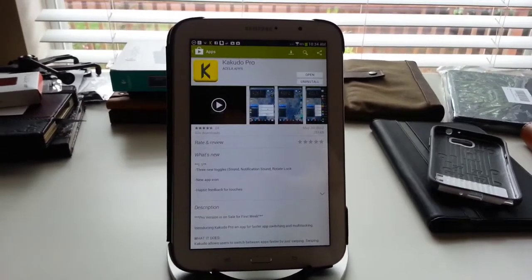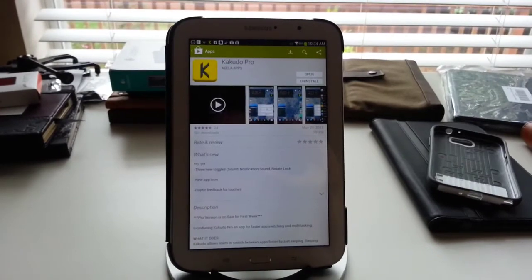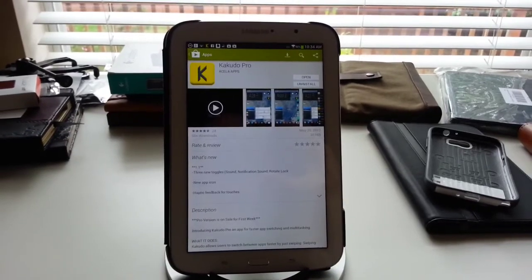So there it is. It's Kakudo Pro, or there is a light, free version as well. I think it's a really nice way to move through your running apps quickly. Anyway, that's all for now. Hope you're all having a good Thursday.